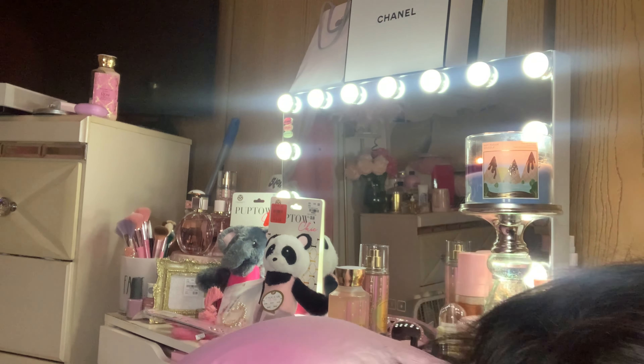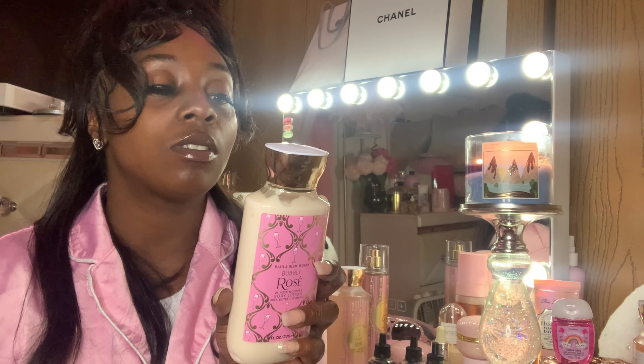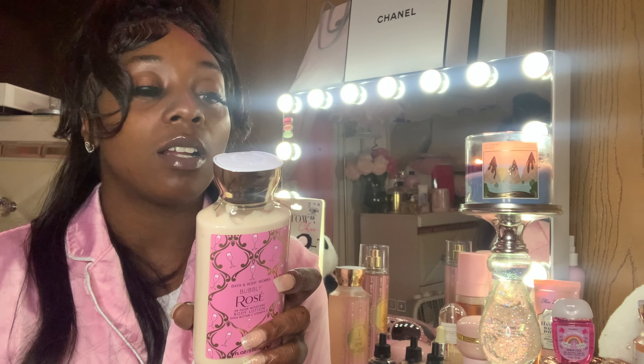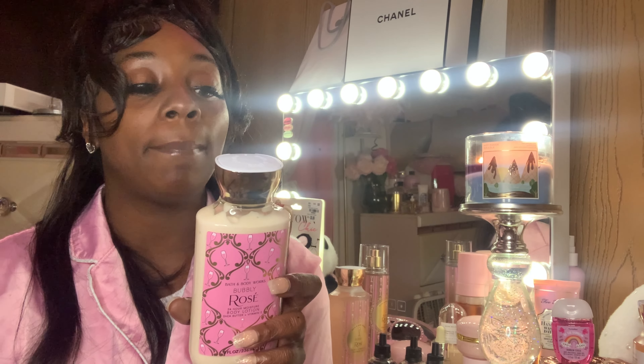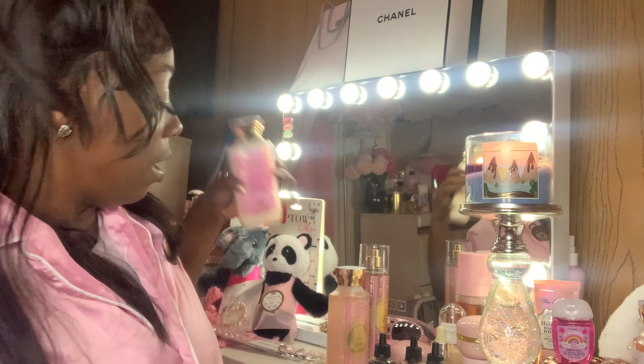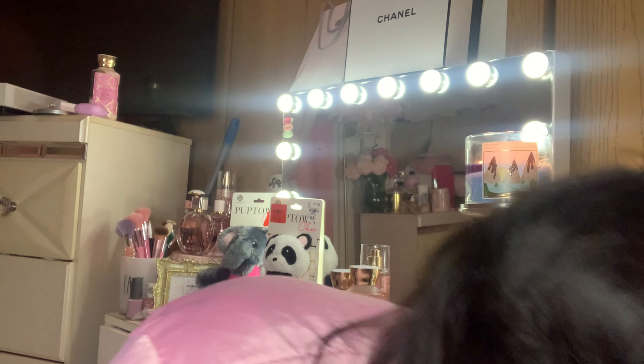So I picked up another full set of that, and I also got the lotion. The fragrance notes are Pink Sparkling Rose, Sweet Blood Orange, and a Splash of Cranberry. Yes, this is bomb!